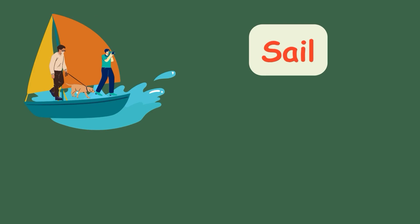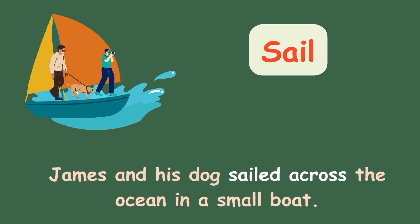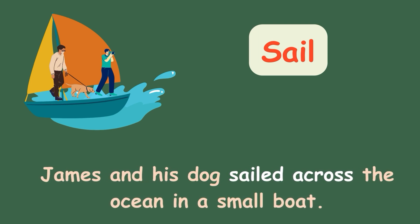Sail. James and his dog sailed across the ocean in a small boat.